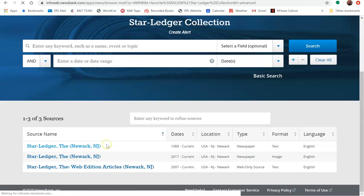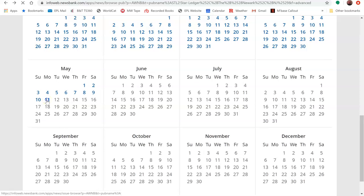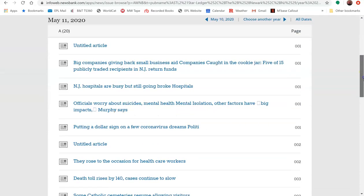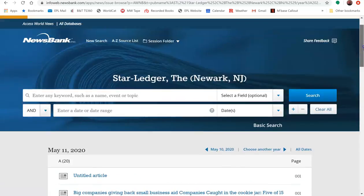Individual articles are available in full text from May 1989 all the way through today. As you can see, when I click on a date, you see an entire list of articles from that particular day.